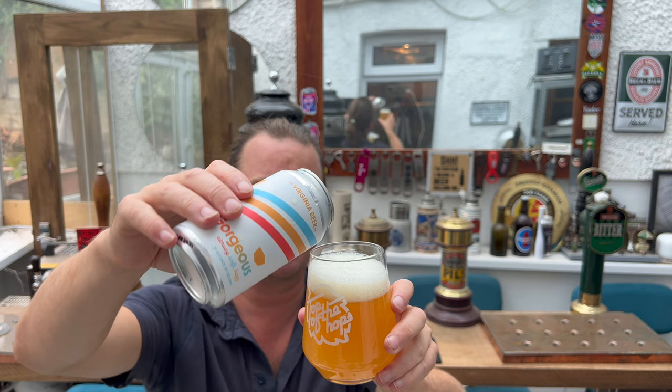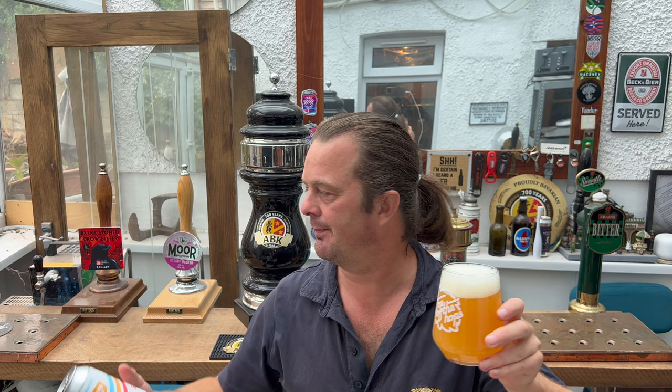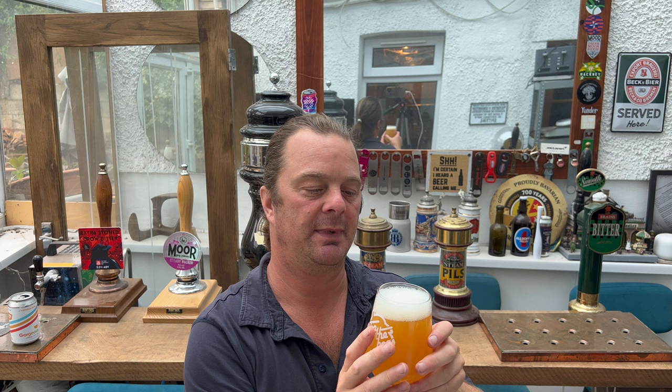Now the beer's coming in at £2.49. You might be thinking £2.49 for a 355ml can, but honestly, if you think where this beer's come from — it's travelled across from the Atlantic — and it's sitting on Home Bargains' shelf at £2.49. I think that's a terrific, tremendous price point, landing on the shelf at that price.